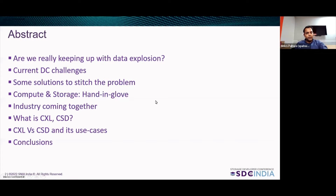Today, we're going to cover: are we really keeping up with data explosion, current data center challenges, some solutions to stitch the problem, CPU and storage hand and glove, industry coming together, what is CXL, what is CSD, the differences between each and some of the use cases, and finally, we conclude.